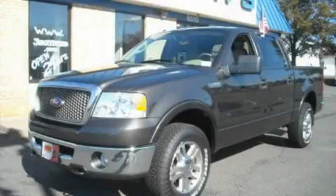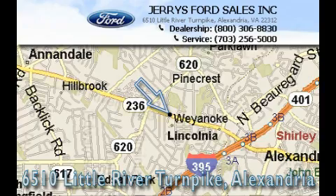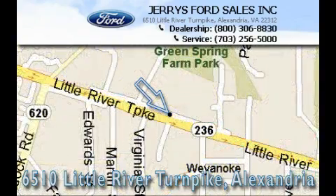Call now to find out how you can own this breathtaking truck. Jerry's Ford is located at 6510 Little Turnpike in Alexandria. Our goal is to exceed all of your expectations to ensure that you'll return for future visits.